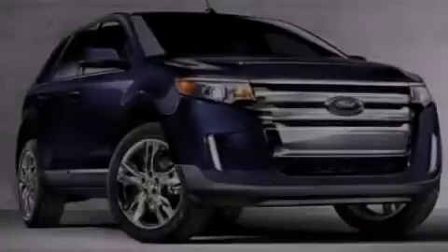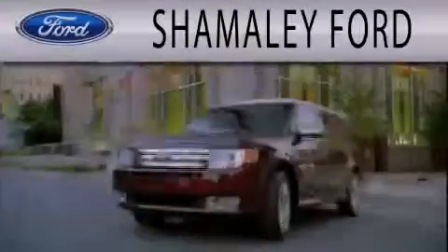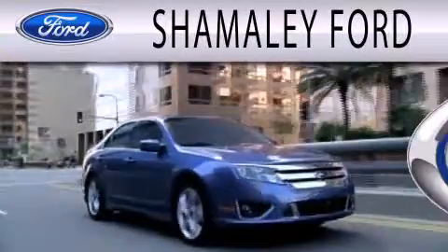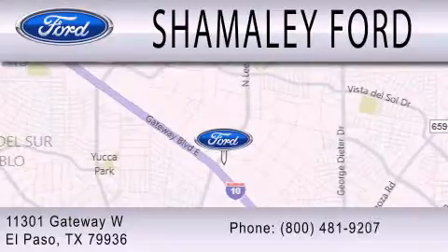Contact us today to arrange your test drive. Shimali Ford is dedicated to doing everything possible to ensure that the experience you have selecting your next vehicle is as pleasant as possible. We're located at 11301 Gateway Boulevard in El Paso.